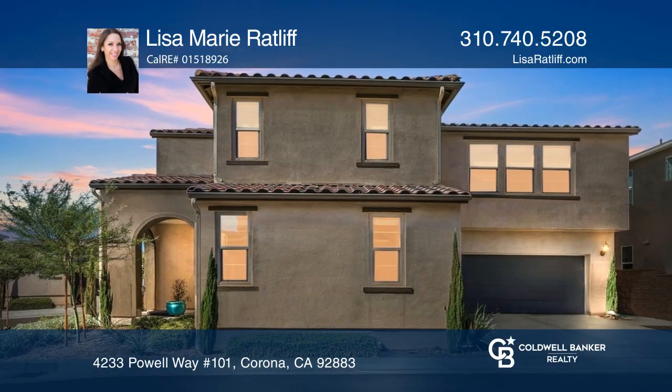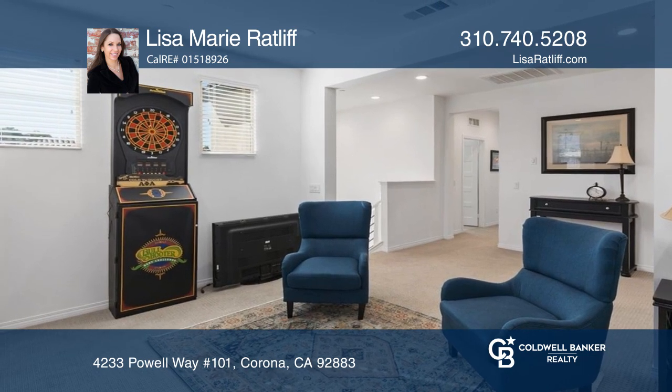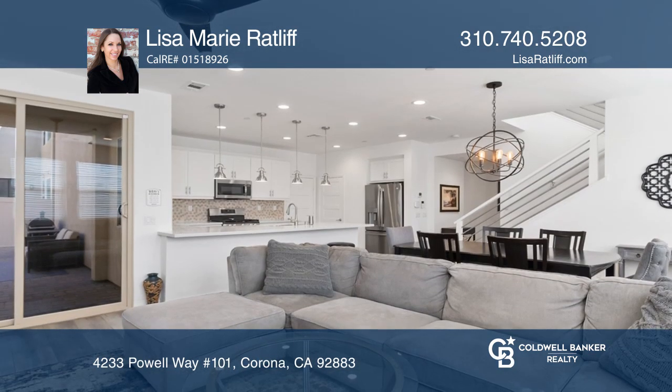Welcome to this beautiful home in the gated community of Bedford in Corona. This amazing home offers four bedrooms, three bathrooms, and a loft.